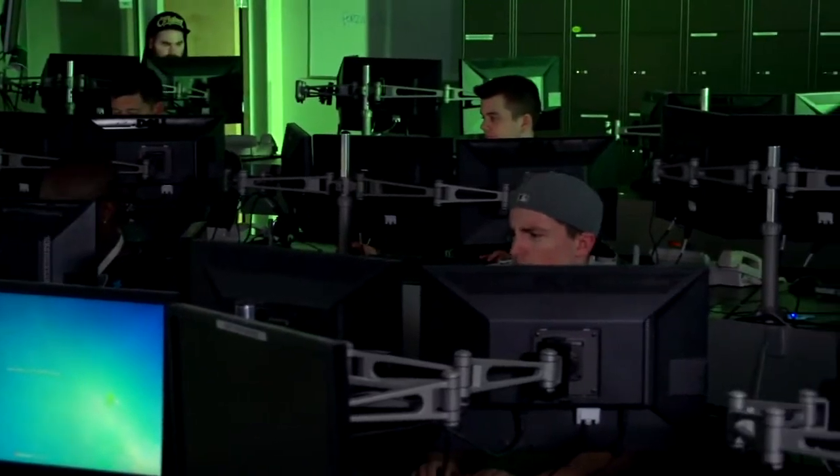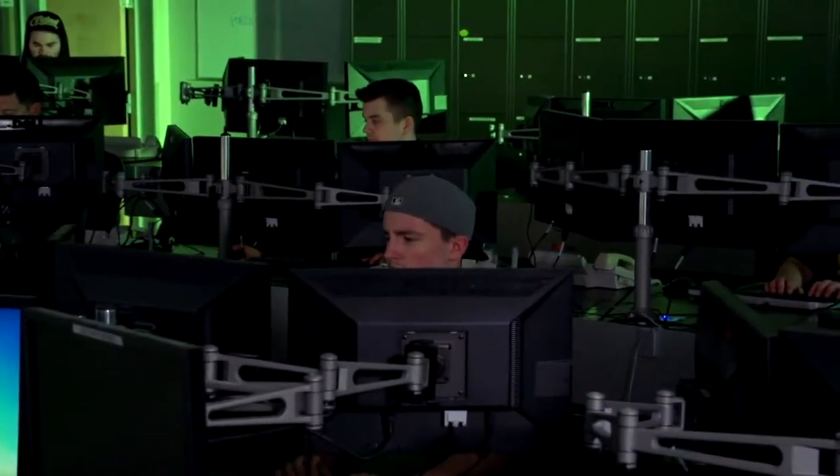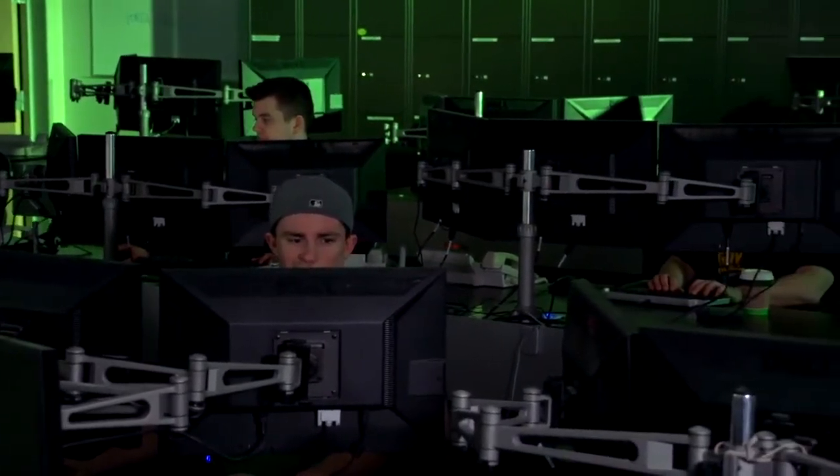Here at Studio B, we have some of the most sophisticated labs in the world. One is our Xbox Operations Center — we call it the ZOC, for Xbox Operations Center. This monitors all of the activity on Xbox Live 365 days a year. We have over 300,000 servers. We have more server computing power behind Xbox Live than was available in all of the internet in 1999. Pretty amazing.